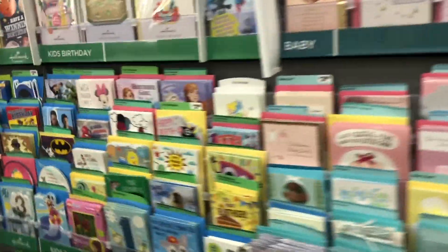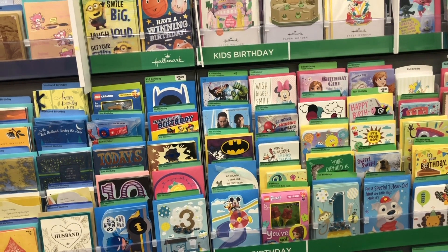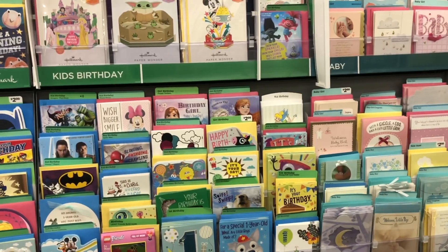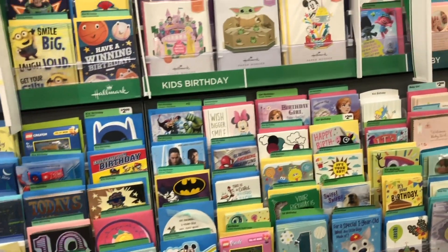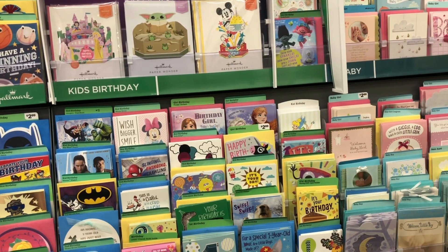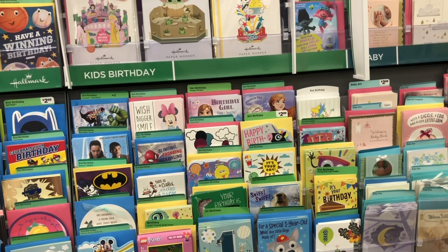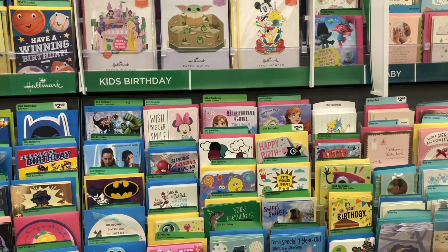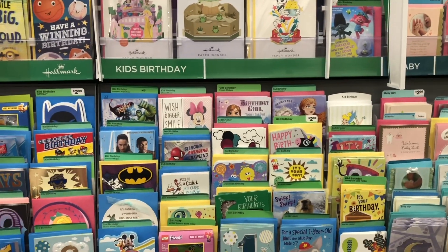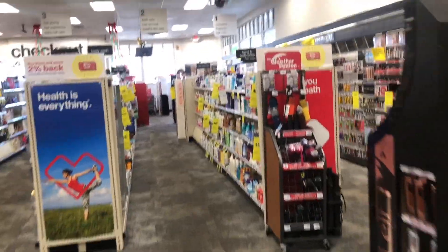Another deal going on this week and continuing next week is on Hallmark cards. When you buy three, you get back a three dollar ExtraBuck. From my experience, the promotion typically works on 99-cent cards, so you could pick up three at two dollars and 97 cents total, get back a three dollar ExtraBuck, making it completely free — about a three-cent money maker. Sometimes I also get a three dollars off two Hallmark CRT or other CRTs like a five dollar greeting card CRT, making it an even bigger money maker.